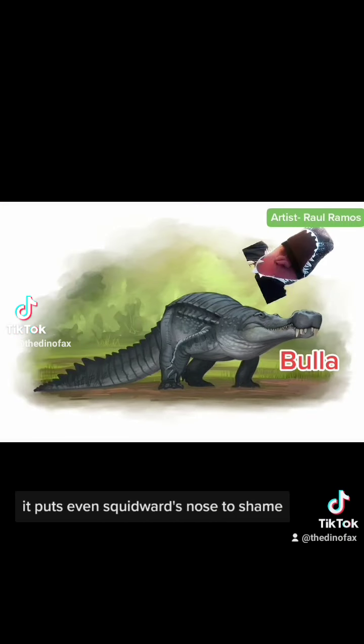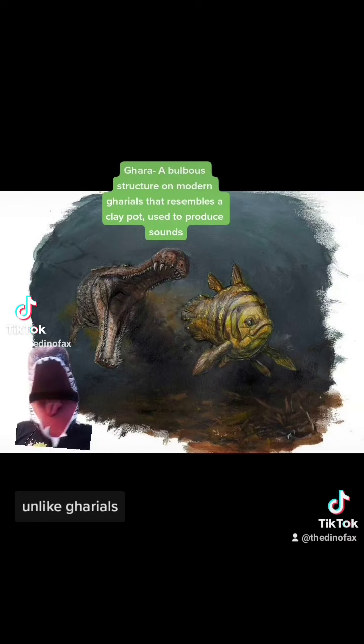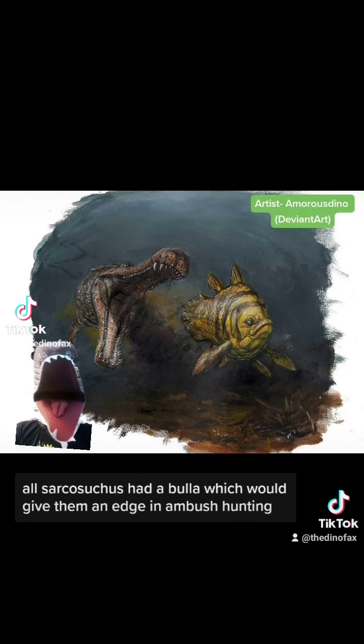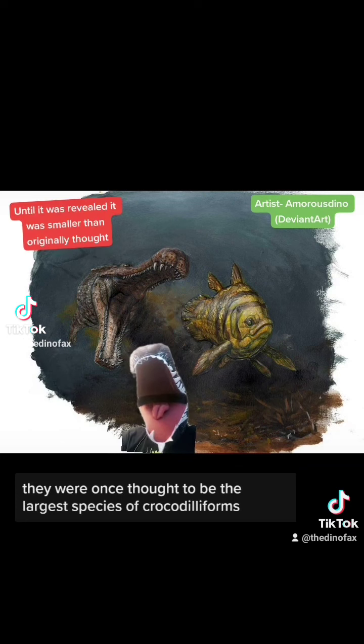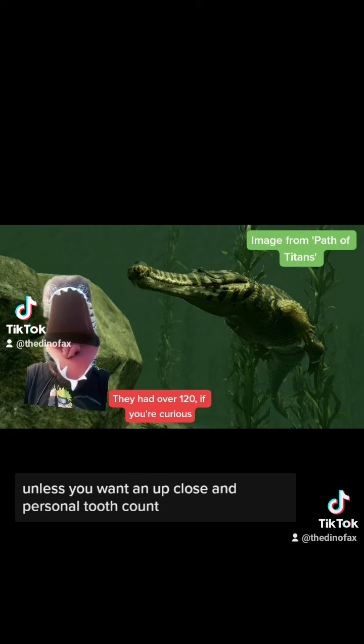That bulbous tip on their nose may have helped them stay underwater for longer periods. This part of its snout is called a bulla — it puts even Squidward's nose to shame. It's been compared to the modern gharial. Unlike gharials, all Sarcosuchus had a bulla, which would give them an edge in ambush hunting. They were once thought to be the largest species of Crocodiliforms. Just like all crocodilians, they're an animal to be respected, unless you want an up-close and personal tooth count.